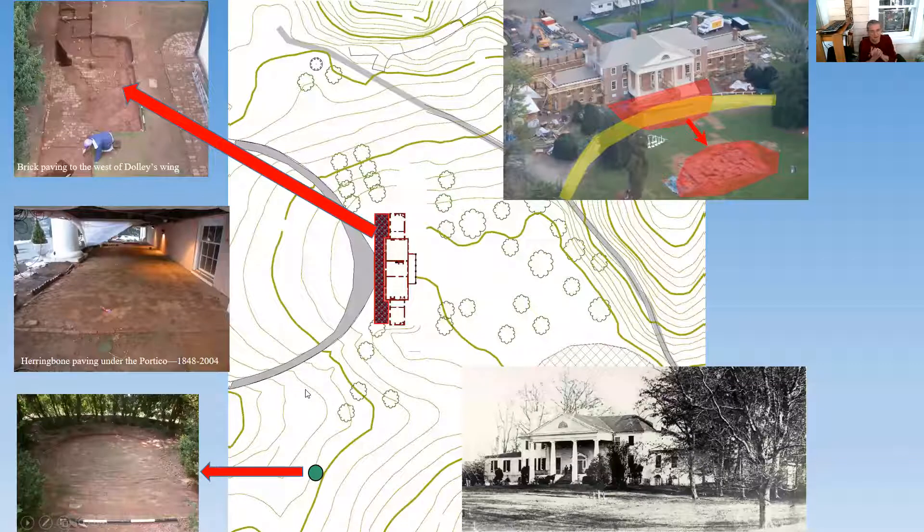In the 19th century, at two different points, you've got massive landscaping that occurs to the front of the house — all done by enslaved labor with hand tools, digging sleds, wheelbarrows, and pickaxes. Some very intensive work. The archaeology revealed this work — figuring out what the Madison appearance of the front lawn looked like revealed this 1840s landscaping. It was really necessary to understand what was going on with the front of the house.